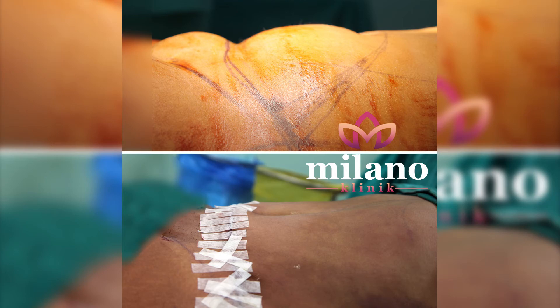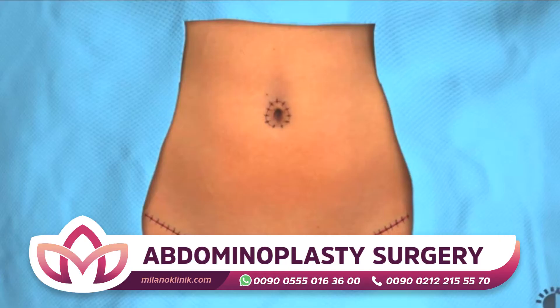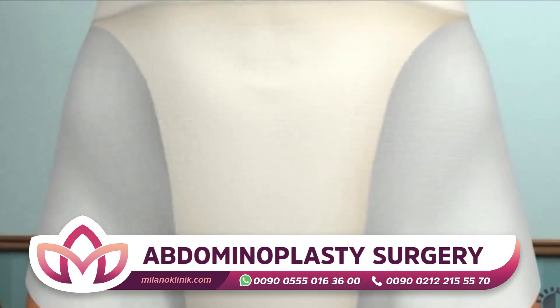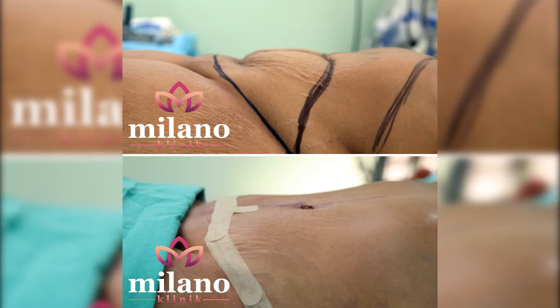During pregnancy, the front walls in the abdomen become narrower with tummy tuck. As a result of this narrowing, the abdominal muscles begin to compress. The fat that accumulates in the dangling abdomen is taken by tummy tuck surgery. Thus, the abdomen achieves the ideal appearance.